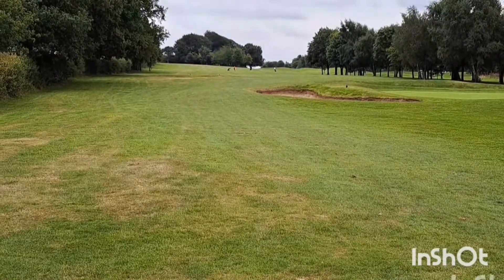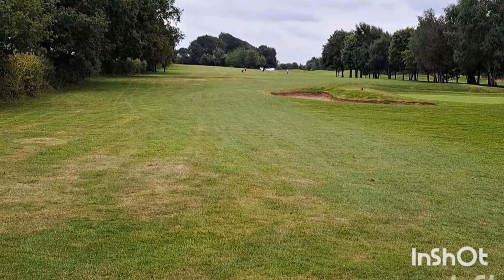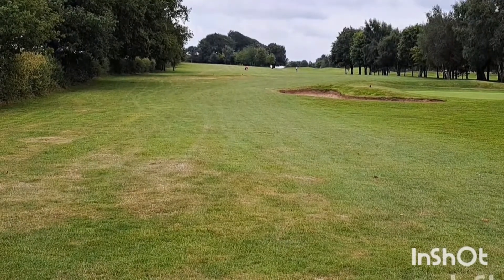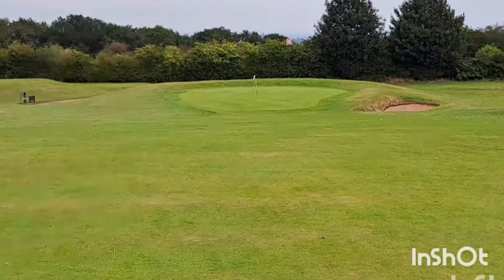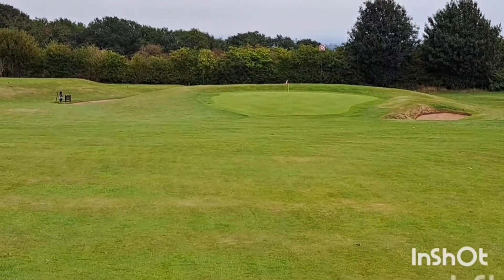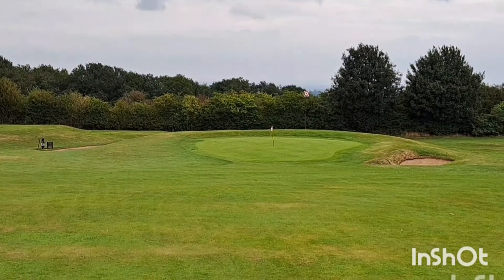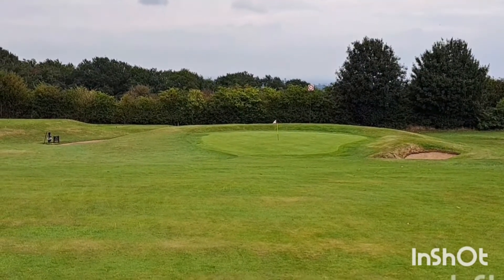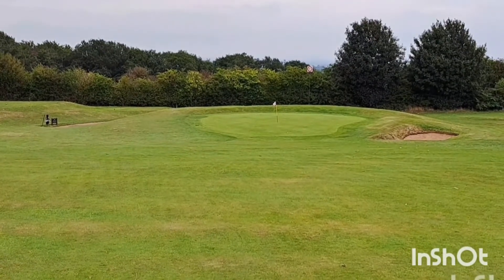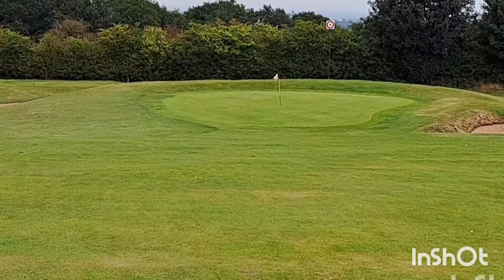We're now onto the 2nd — a big long par 5, 588 yards, slightly uphill with a dogleg to the left. So you play out to the right and then back to the left. This is the look down at the 2nd green once you come over the marker post and start to see the hole. There's a marker pole just above the hole in the trees. I'm on in 4 — my drive went into a tree stump, so a wee chip out. Done quite well to actually reach this in 4. Nice hole.